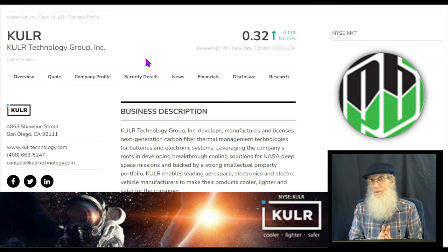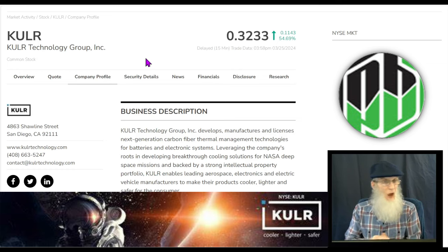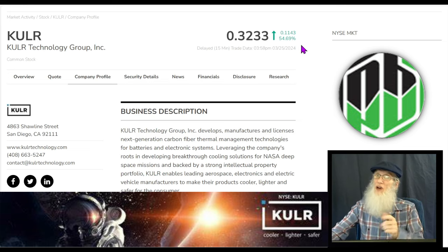The stock jumped a hundred percent - it did that on the 14th as well when a news press came out and it bounced from 11 to 22 cents, then came back down. She has changed her trend and is starting to climb. KULR finished the day at about 32 and a half cents with about 55% gains today.